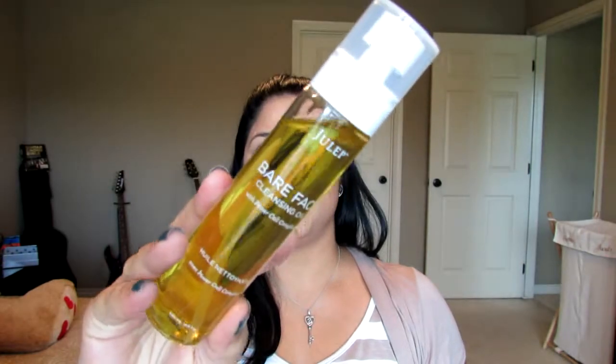The first thing I saw in the box is this Bare Face cleansing oil with power cell complex. It's a cleansing oil — this is the box, but it just looks white because of the light, and this is what the actual oil looks like.